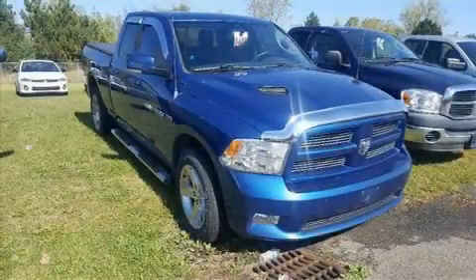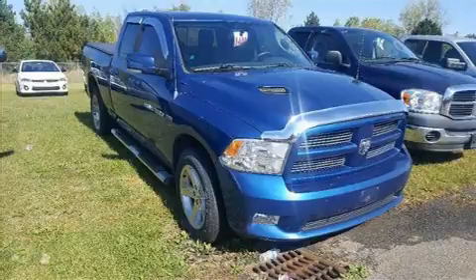Step into the 2011 Ram 1500. This four-door, six-passenger truck still has less than 45,000 miles.